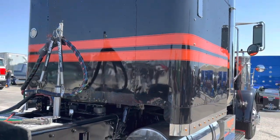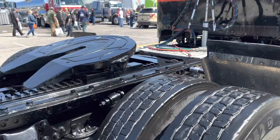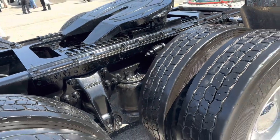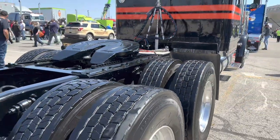We haul reefers and hopper bottoms. We're farmers, so we use hopper bottoms quite a bit. Pretty excited for the first real work trip — I can't wait to hit the Jake's. That's my biggest thing. I like Jake brakes.